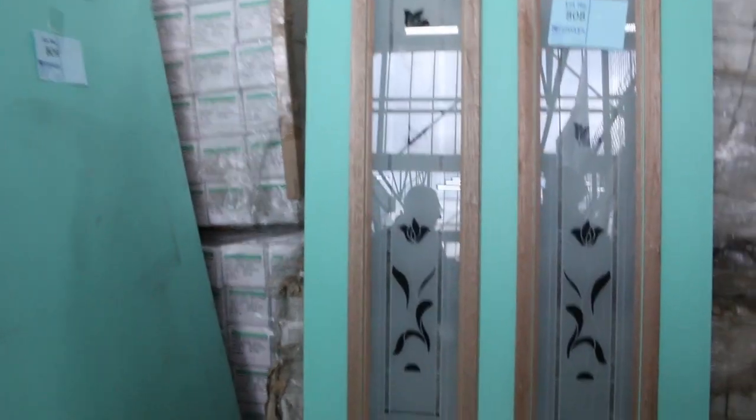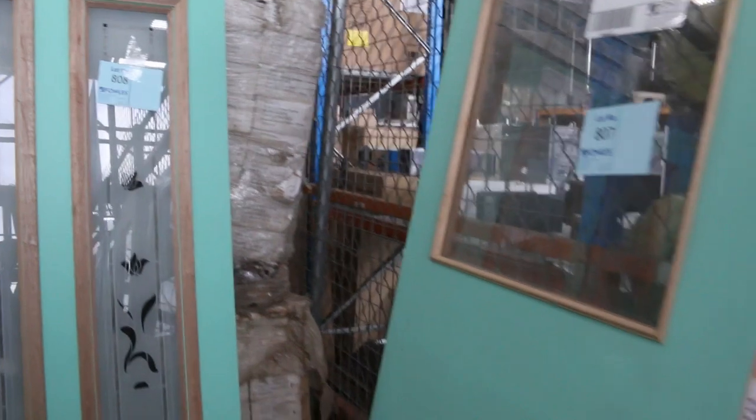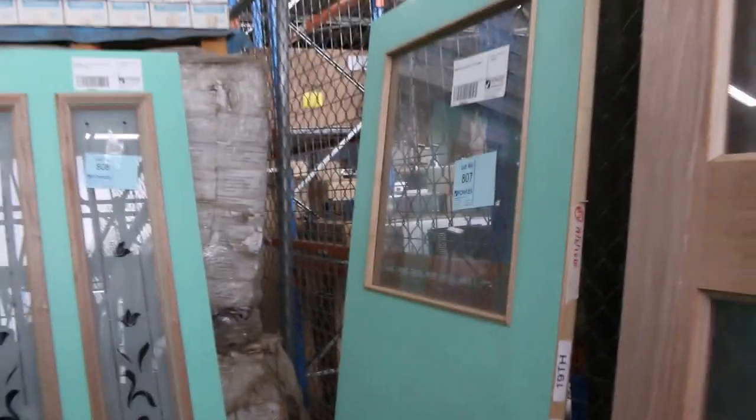The doors will be unreserved, so the highest bidder in the absentee bid side of things will win the doors. Make sure you have a crack at those because we just haven't had a chance to do individual ones in the last couple of weeks.